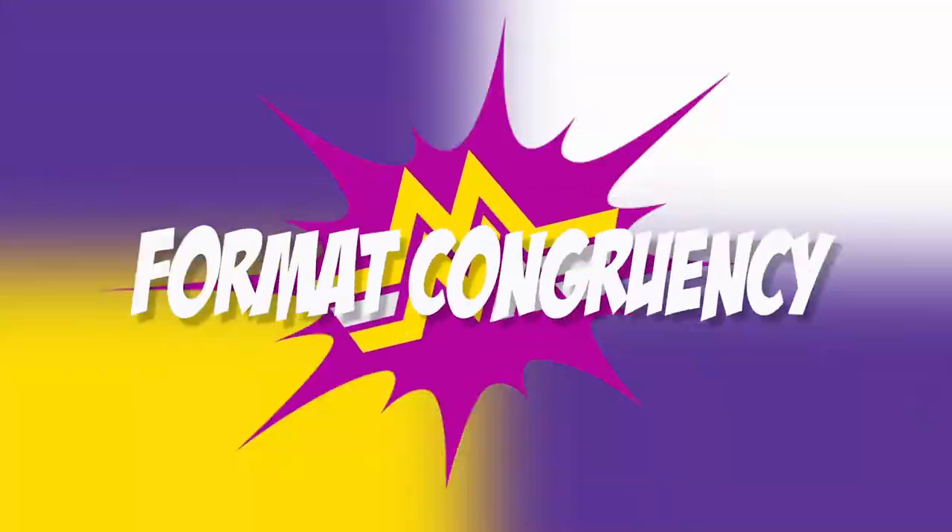Ingredient number three: format congruency. How does your audience like to learn or work with you? Is it in a one-on-one capacity, in a group capacity, virtually or in person? Do they like really quick results or do they want to work with you over a longer period of time? You need to know these things so you can craft the format and structure of your offer in alignment with what they're looking for. If you want to create an offer that sells really well, you gotta know your audience — and that is when your marketing will click.